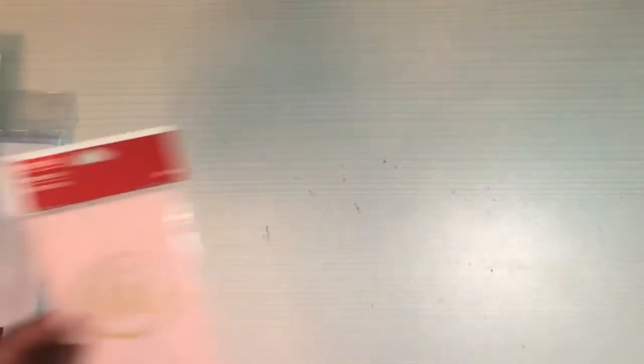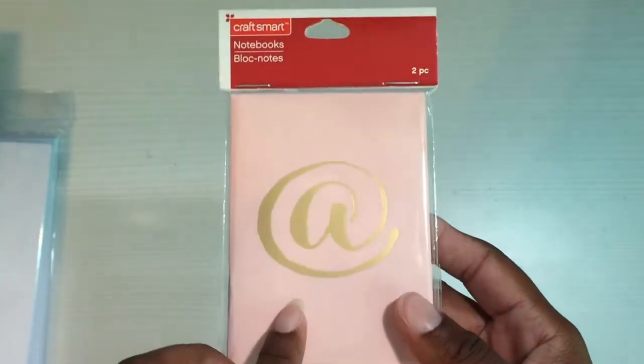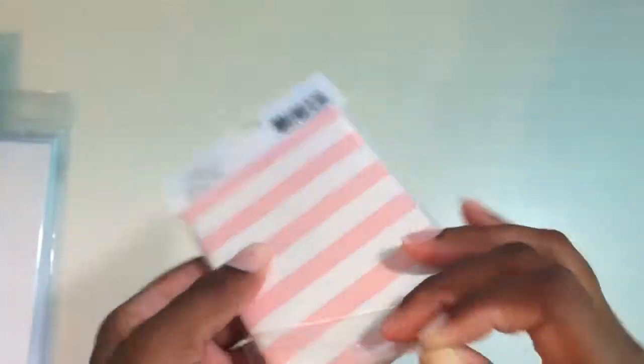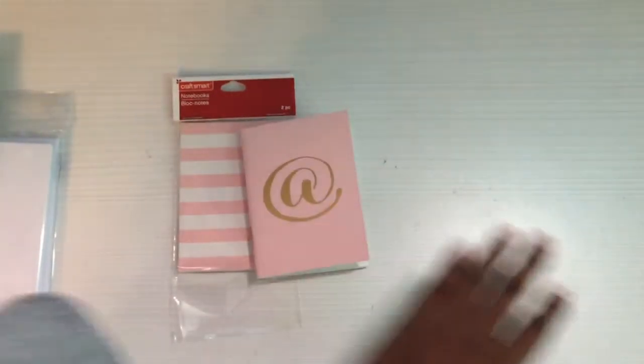Next I went to Michael's. Some of this stuff I got about a week or two ago and I've just been saving up to do a big haul. This is a little notebook set — it was two blank lined notebooks, I got it out of the two dollar section. You can't use a coupon on these because they're considered everyday value, but I got them because I figured they would be a good size for my micro travelers notebook. Let's see if it fits.